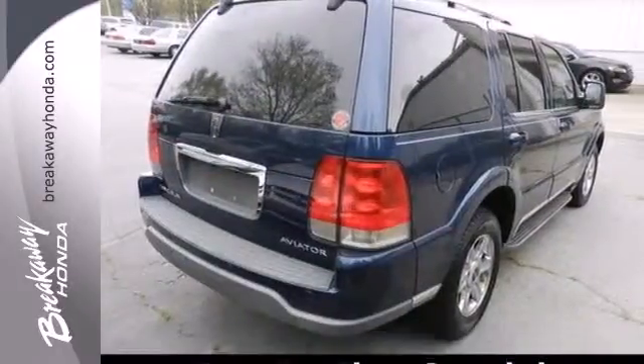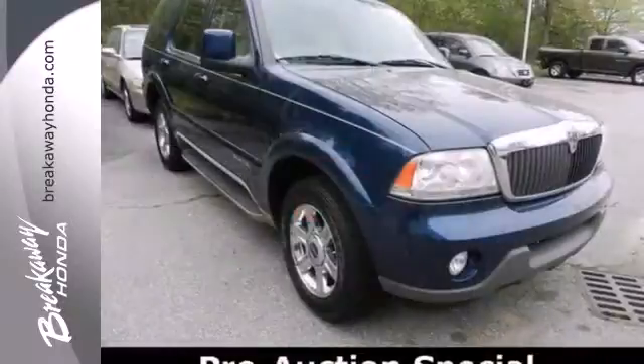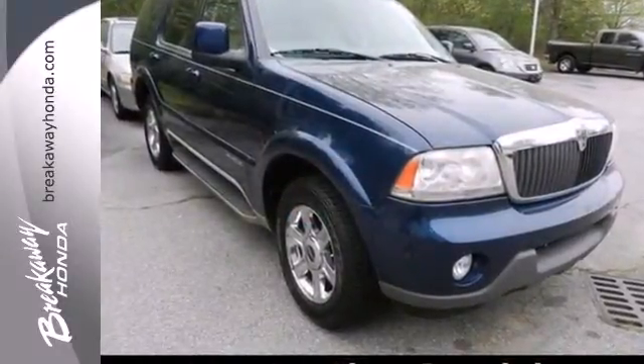Standard convenience features include third-row seating, keyless entry, a premium stereo system with CD player, and privacy glass.